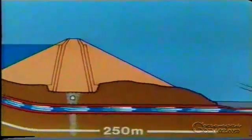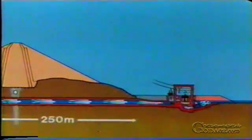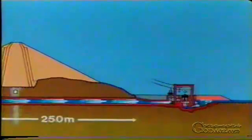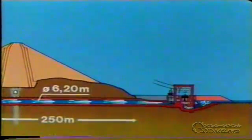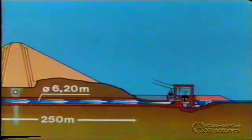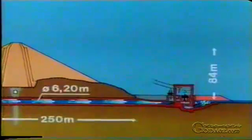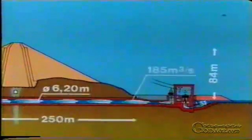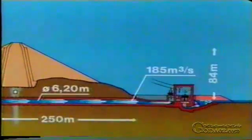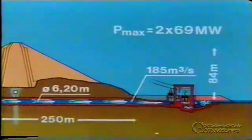The penstock is approximately 250 metres long and has an internal diameter of 6.2 metres. Under full load conditions, which is a head of 84 metres and a flow volume of 185 cubic metres per second, the two Francis turbines in the powerhouse have a combined output of 2 times 69 megawatts.